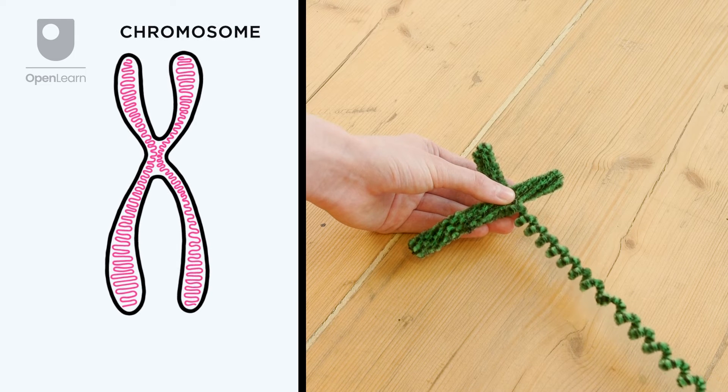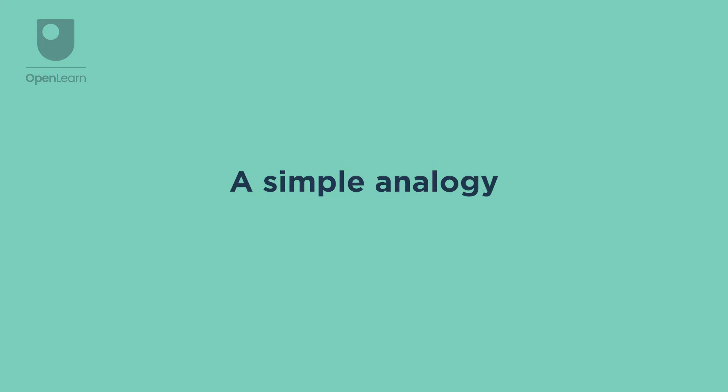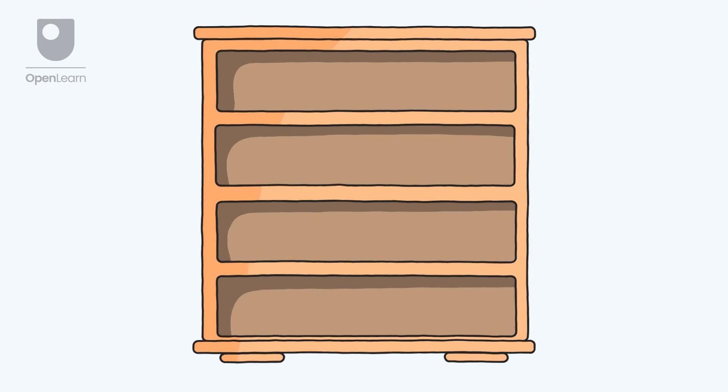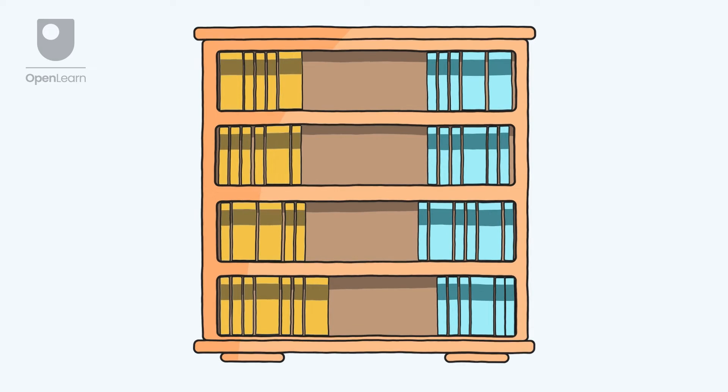Here, the DNA is tightly wound up into structures called chromosomes. Even though no analogy is perfect, a simple analogy can help us understand by drawing parallels between genetics and something more familiar. We can imagine the nucleus as a bookcase full of recipe books, and the chromosomes as the recipe books found inside.